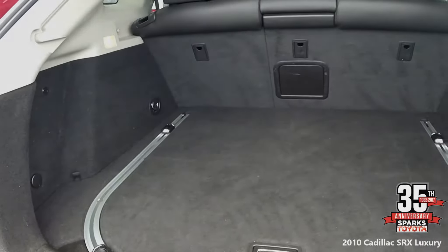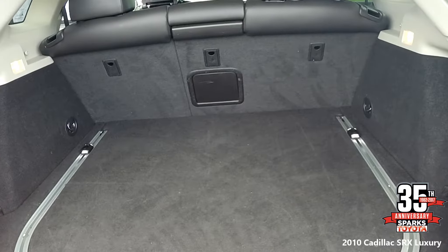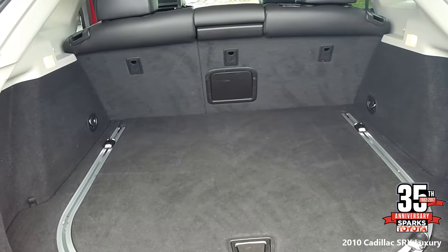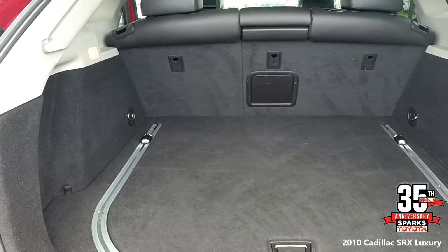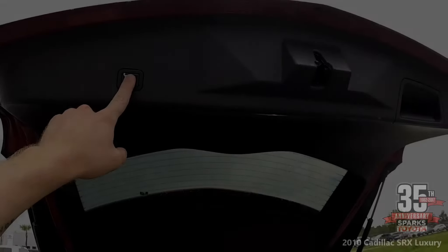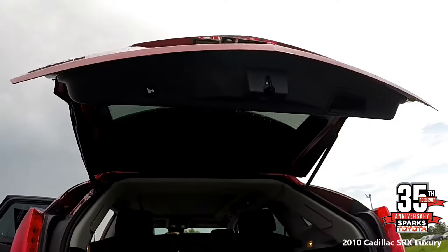Let's look at the cargo area — very spacious in here. You have a 60/40 back seat for more space when needed, rear seat pass-through, underfloor storage, and cargo area lights. When you are finished in the cargo area, you can lower the power lift gate with the press of a button.